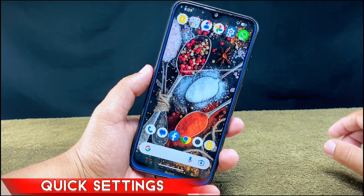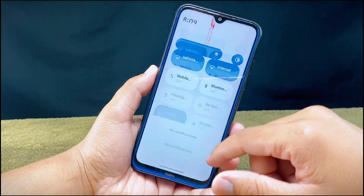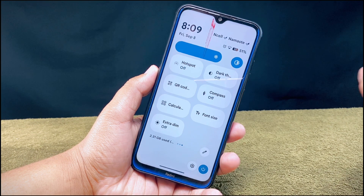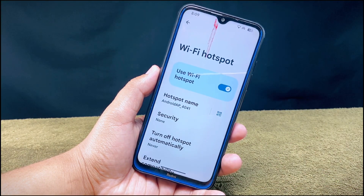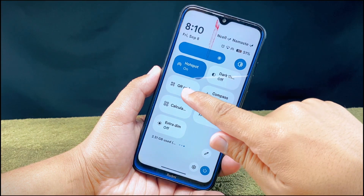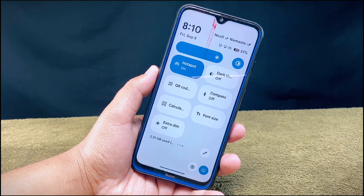Now let's talk about the quick settings panel. There are no lags or slowdowns and you will feel smooth transitions while swiping up and down. It comes with lots of tiles for quick navigation, including useful ones like hotspot — which lets you share your connected Wi-Fi as a hotspot — as well as dark theme, QR code scanner, compass, calculator, font size, extra dim, and more.